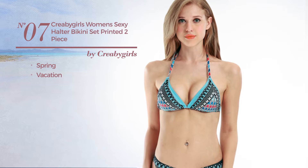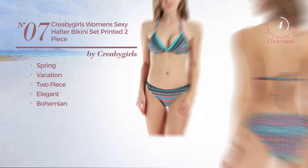Number 7. A Spring Vacation Two-Piece Swimsuit. Featuring an elegant bohemian touch. Available merely in blue color.